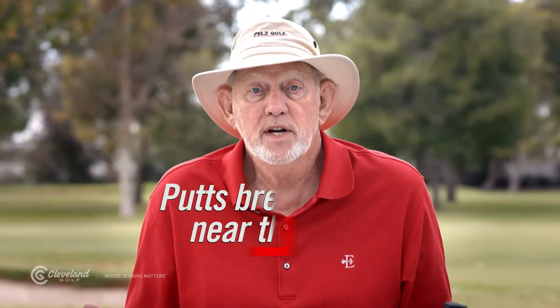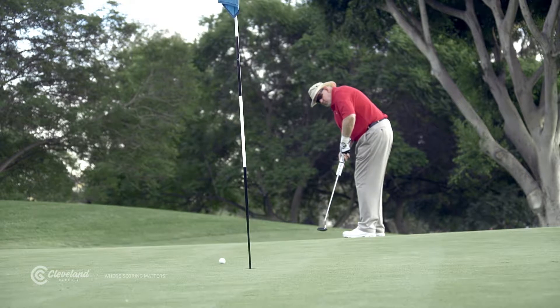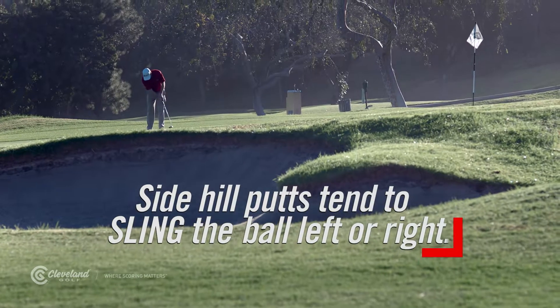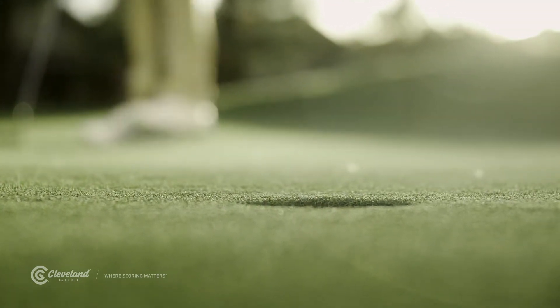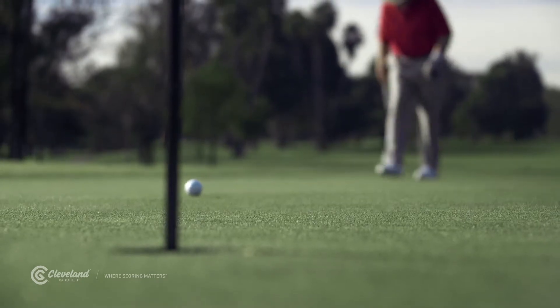They break more near the hole because they're slowing down, hopefully, as they approach the cup. And lastly, side hill putts tend to sling the ball farther left or right than golfers expect, often because the ball's speed is less than expected.